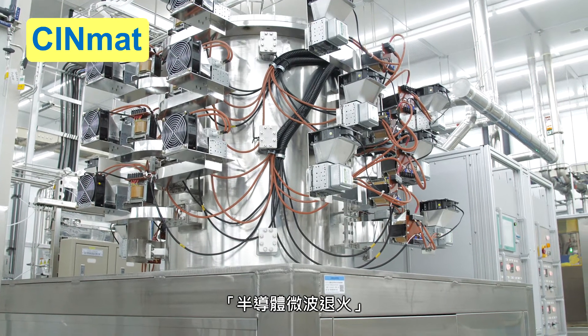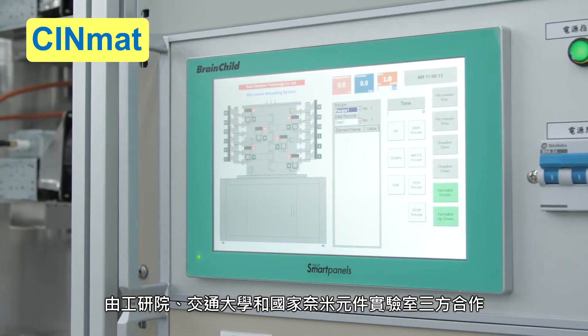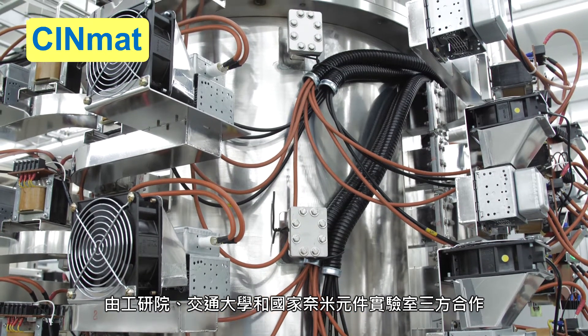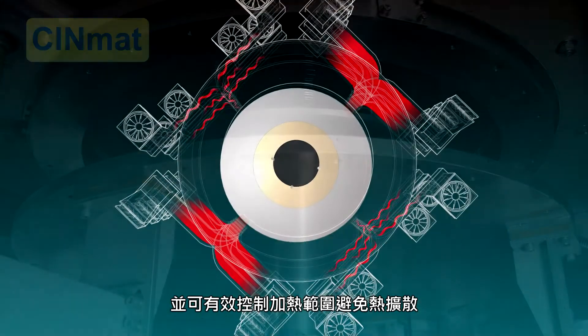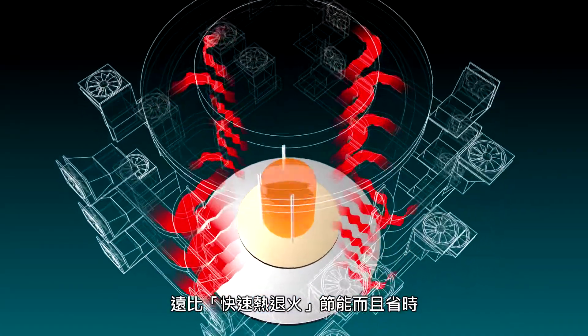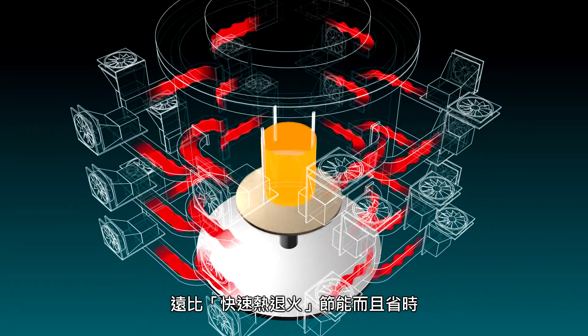SynMat microwave annealing technology is the result of a triple-tight collaboration between ITRI, National Jiao Tong University, and National Nanodevice Laboratories. It can process multiple wafers at one time and can effectively control the heating range to avoid thermal diffusion. The technology saves a great deal of time and energy compared to rapid thermal annealing.